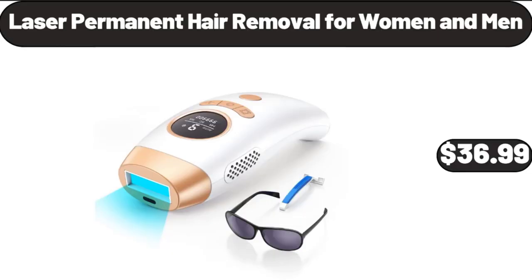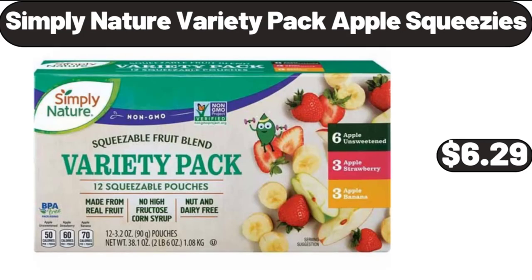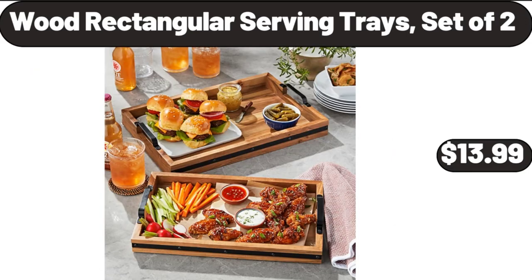Laser Permanent Hair Removal for Women and Men, $36.99. Simply Nature Variety Pack Apple Squeezies, $6.29. Wood Rectangular Serving Trays, Set of 2, $13.99.